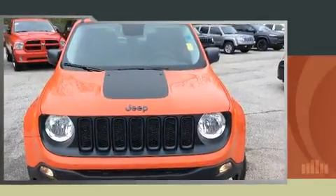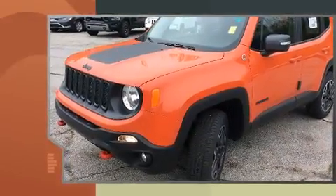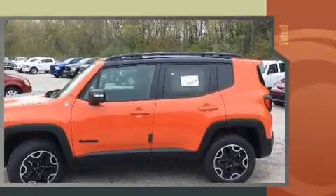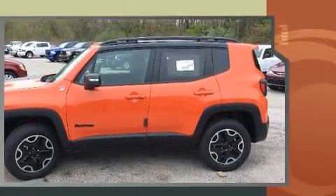Climb inside the 2016 Jeep Renegade. Smooth gear shifts are achieved thanks to the efficient four-cylinder engine. And for added security, Dynamic Stability Control supplements the drivetrain. Four-wheel drive allows you to go places you've only imagined.